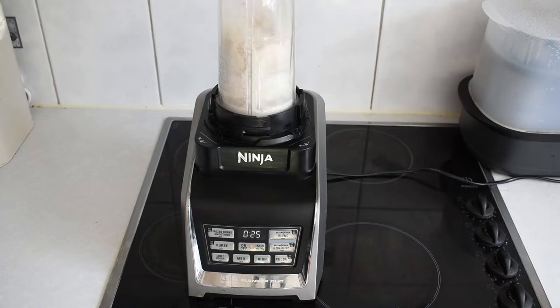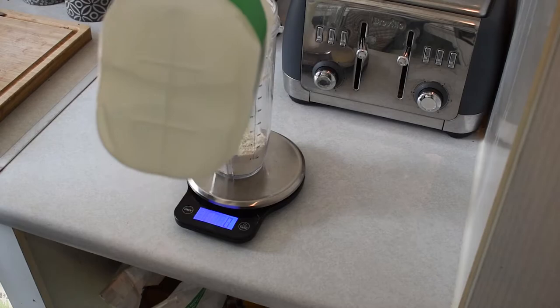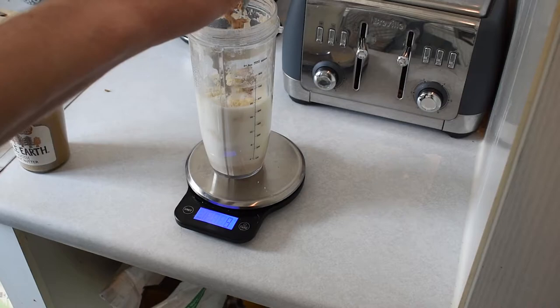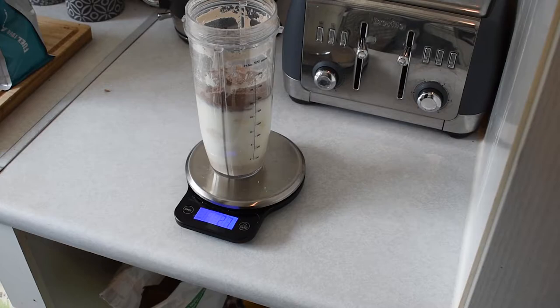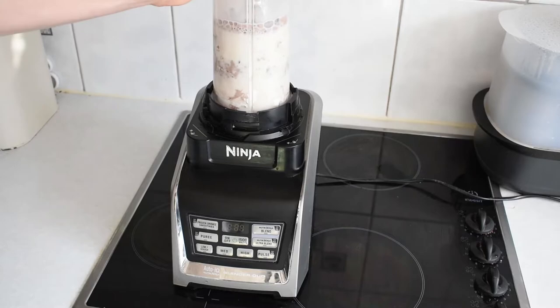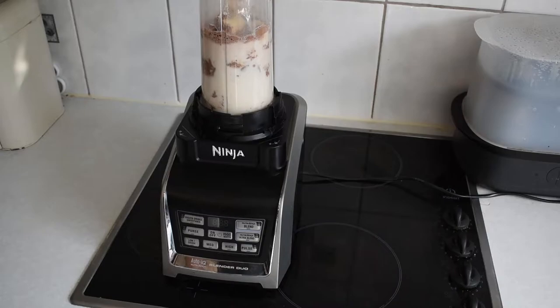Once the oats are blended I add 400 millilitres of milk, a banana, 15 grams of peanut butter, and a scoop of chocolate brownie whey protein. Then I just add some ice and blend everything together for about a minute. This shake has about 620 calories — 70 grams of carbohydrates, 42 grams of protein, and 20 grams of fat.